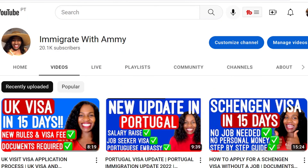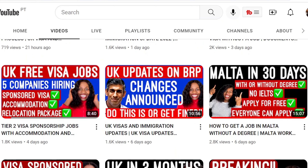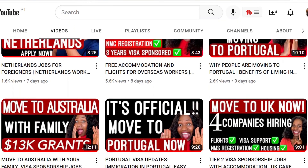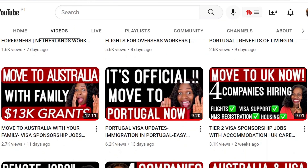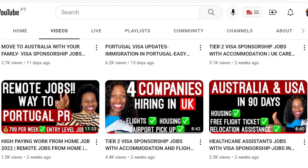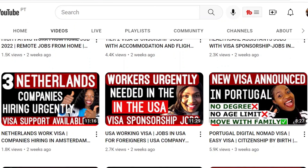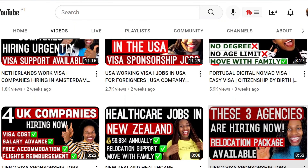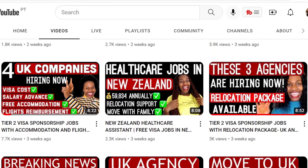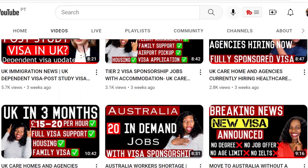Hello guys, welcome once again to Immigrate with AMI. We are still talking about the Schengen visa because there is actually a lot of things to say about this. I see that a lot of people are reaching out to say they apply for the Schengen visa or want to apply, or they were rejected before and don't know what to do. So in this particular video, we'll be talking about how you can structure an appeal.